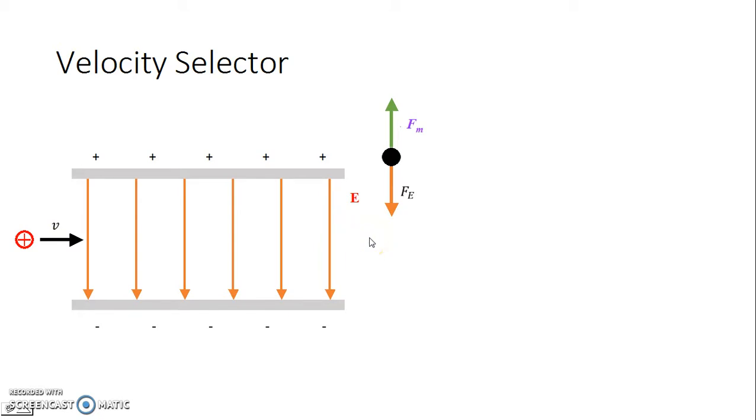We want these two forces to balance out so there's no net force and the charge sails on through. Now the question is: what direction would a magnetic field have to be so the magnetic force points to the top of the page? Remember, force and field are not the same thing. Pause the video and see if you can figure it out. For this one, we're doing the right-hand rule in reverse. You should have gotten a field that points into the page.